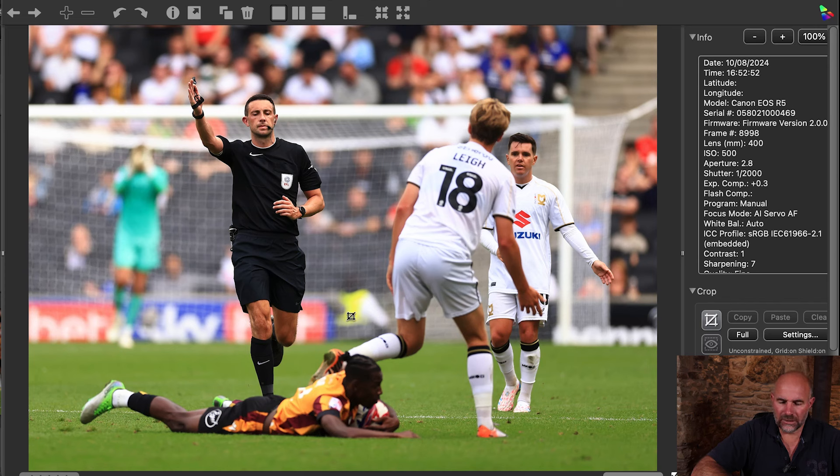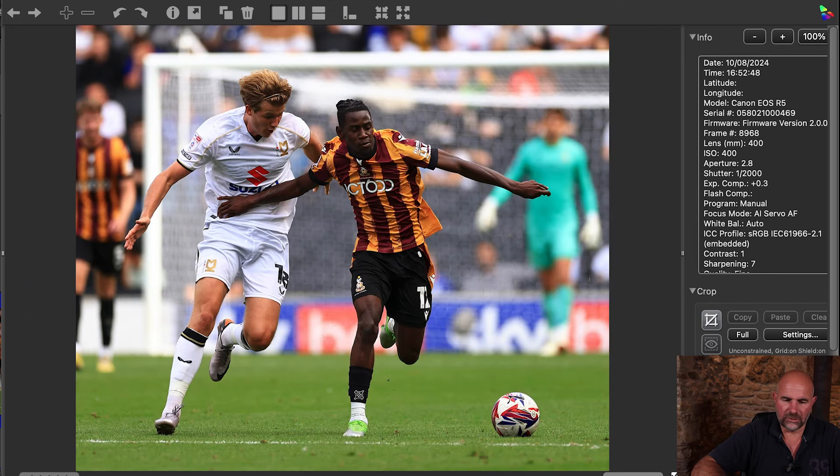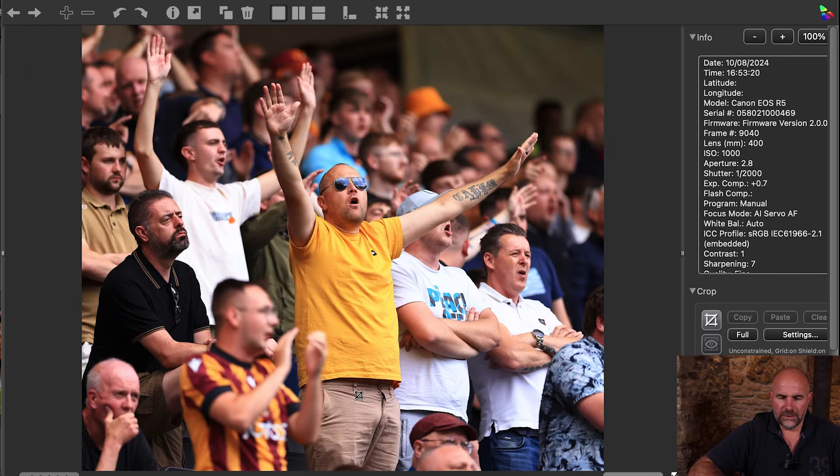I left this one in because I quite like it — he's been fouled by number 18 Lee, you've got the referee just blowing his whistle and awarding a free kick. That's a good example of a picture that tells a story. He's reacting, the keeper is soft in the background but you can still see him reacting. This image alone tells a bit of a story. You can caption it: 'awarded to Bradford after Lee fouls,' referee calls for a free kick. A bit more sing song.